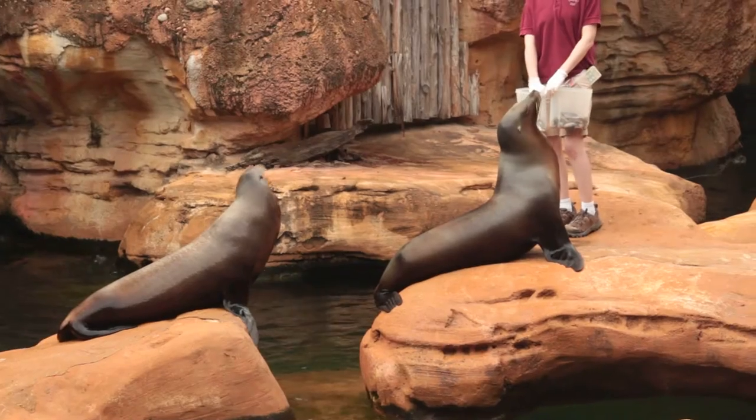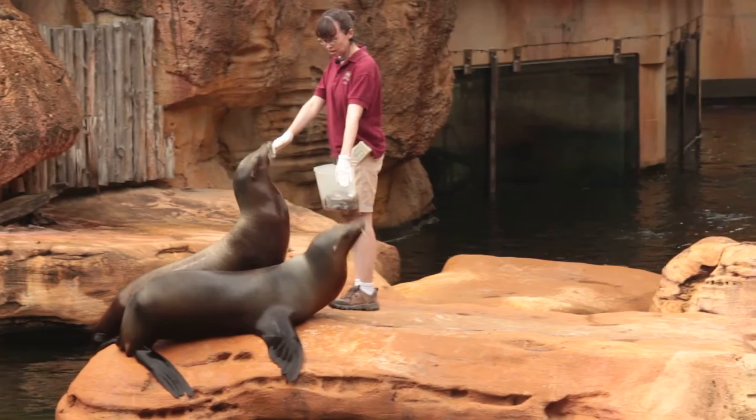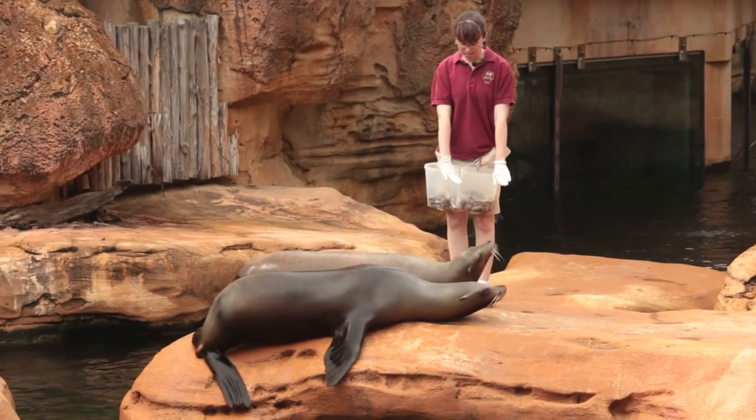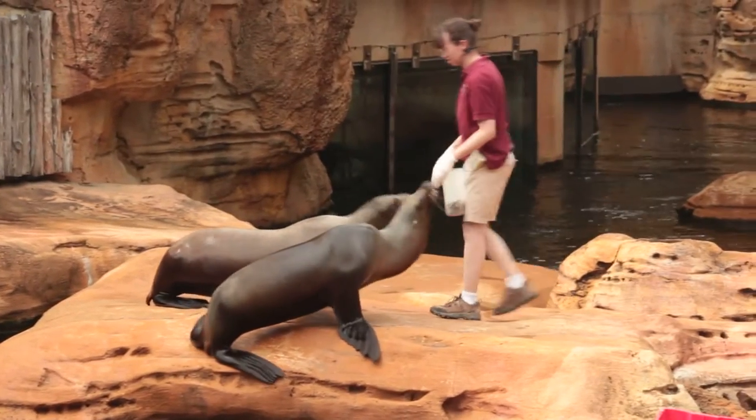Our girls have been working on a seal impersonation. Alright girls, so what does a seal look like on land? That is it. And how do they move? They have to scooch along the ground.